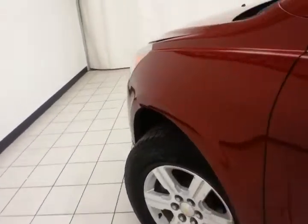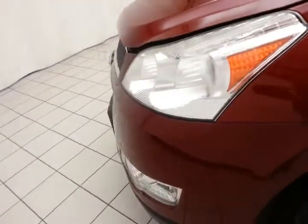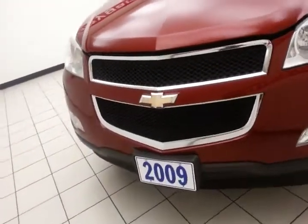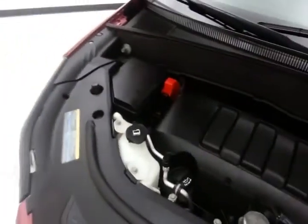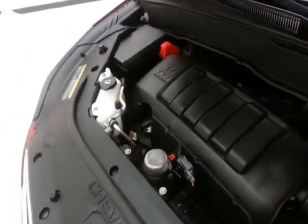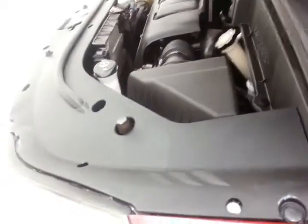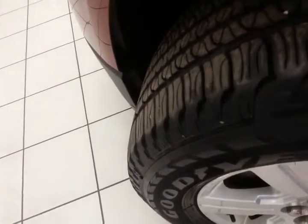Under the hood, this Traverse has a 3.6-liter direct injection V6 producing 281 horsepower, and it's just as clean under the hood as the rest of the vehicle. Excellent fuel economy for a full-size all-wheel drive crossover — EPA average of 16 miles per gallon in the city and 23 on the highway, up to 27. There's approximately 65 to 70 percent of tire tread remaining.